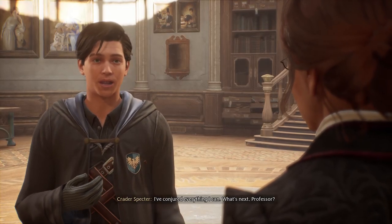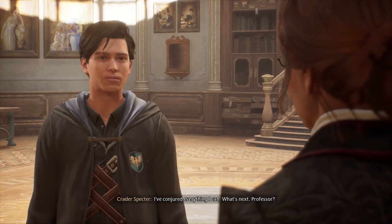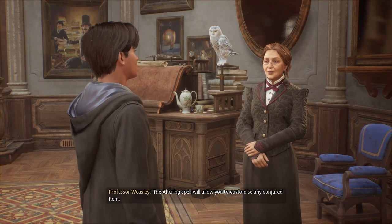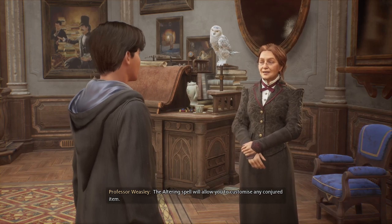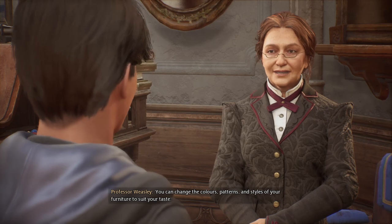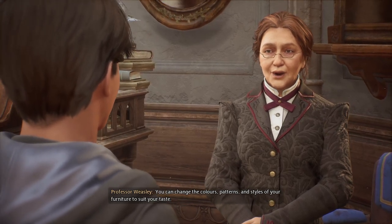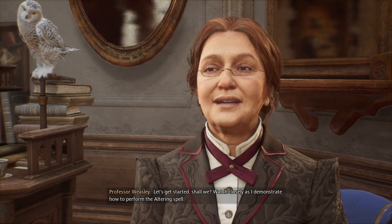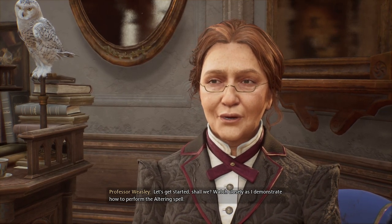I've conjured everything I can. What's next, Professor? I think you're ready to take on alteration. The altering spell will allow you to customise any conjured item — you can change the colours, patterns and styles of your furniture to suit your taste. Let's get started! Watch closely as I demonstrate how to perform the altering spell.